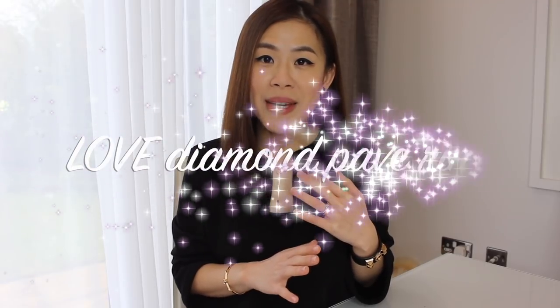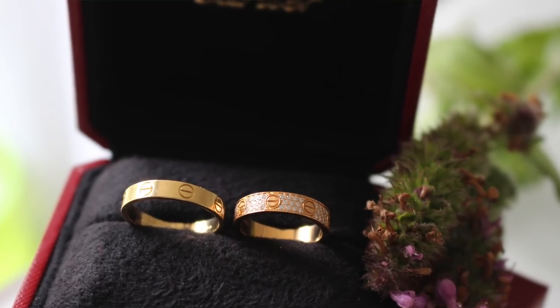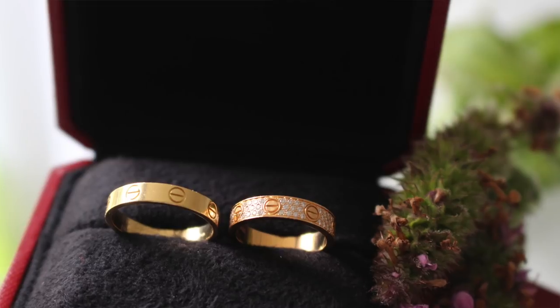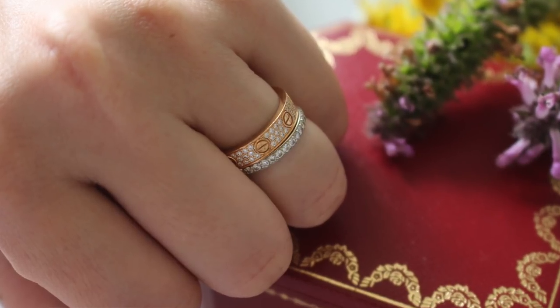My second Cartier piece is also a love ring — this one is in rose gold with diamond pavé. The one I have is the medium band; they also do this design in thinner and wider bands. I wear this every day on top of my wedding band and I love the way they look together. This is such a beautiful piece and it just makes me so happy every time I look at it. I went for rose gold because I think it makes the ring look a bit more subtle and muted, so even with the diamond pavé I feel like it's a great piece to wear every day.